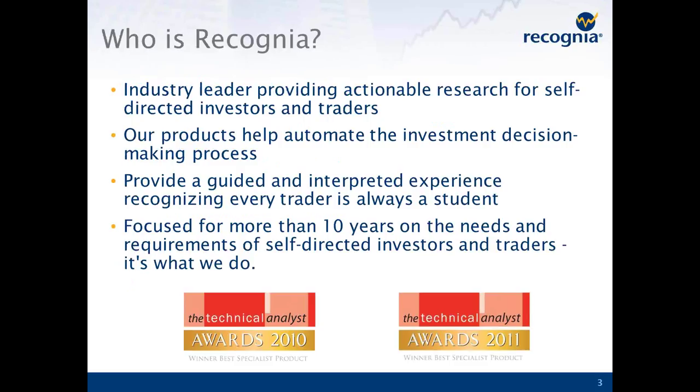So who's Recognia? Recognia is the industry leader in providing what we call actionable investment research for self-directed investors and traders. Our products seek to automate the investment decision-making process, thereby allowing you to cover more ground than you'd be able to on your own. We recognize that every trader is also a student, so we try to present our research through a guided and interpreted experience. Recognia has been at this for over 10 years, and we understand the needs of self-directed investors very well — we've actually won a number of awards for our technical analysis products.